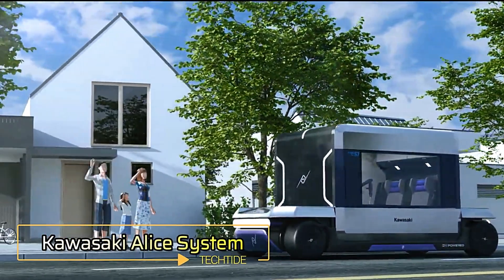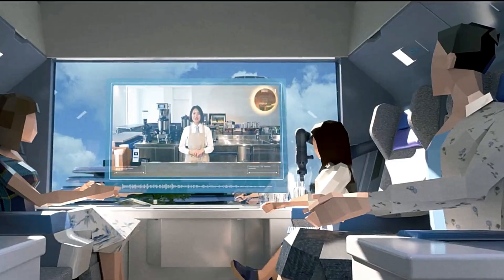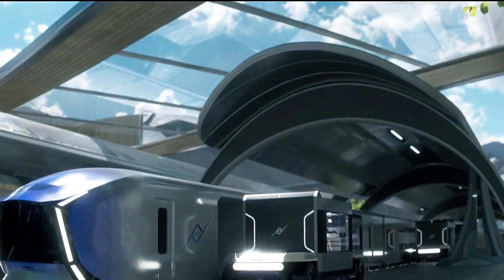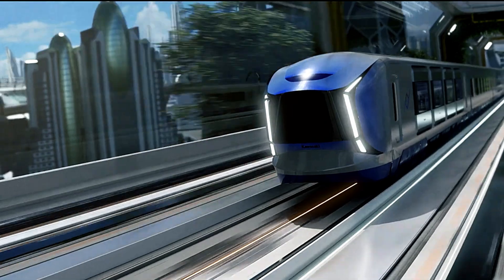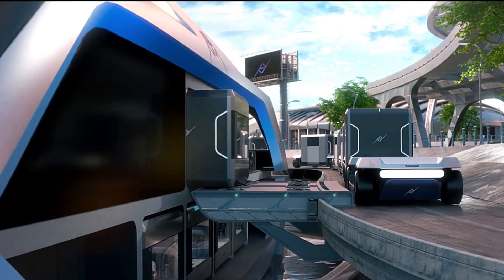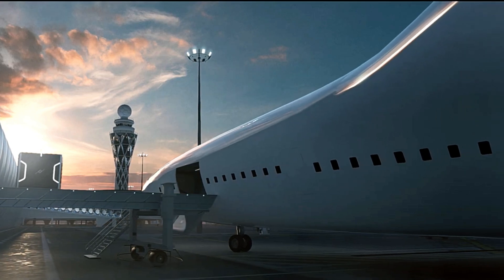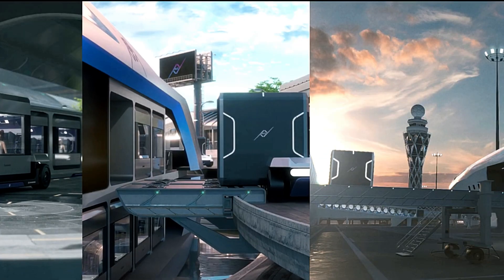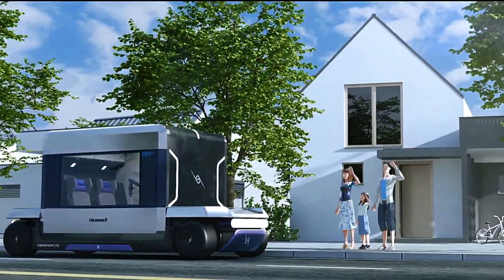Kawasaki Alice System. The Kawasaki Alice System is a visionary public transportation concept introduced at Expo 2025 Osaka Kansai, designed to fulfill humanity's deep-rooted desire for seamless movement. This innovative system integrates land, sea and air mobility to create a unified, stress-free travel experience. At the heart of the system is the Alice Cabin, a hydrogen-powered autonomous vehicle capable of connecting directly with various transport modes, including the Alice Rail and Alice Car. This allows for smooth, door-to-door travel without the need for complicated transfers, making it especially beneficial for individuals with mobility challenges.